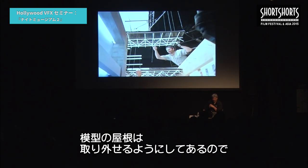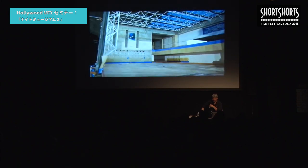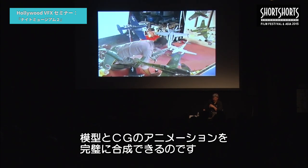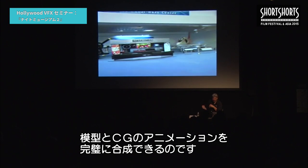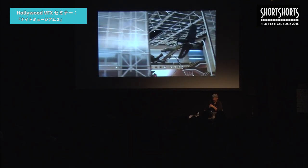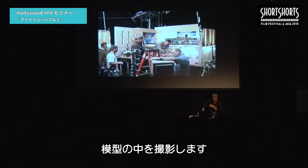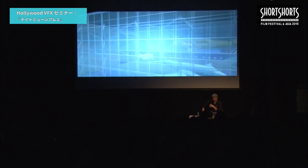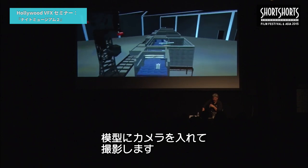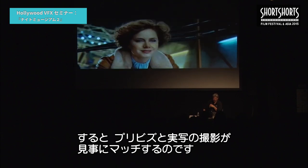We took the previs and used it to guide our camera through the set so we could figure out how big our physical models needed to be, how big the physical camera needed to be, and make sure we had access to shoot the miniature exactly like the previs. We made the roofs removable so that as the camera moved through, we could pull the roofs out and get the camera to pass through the set. The techvis was used to inform us where everything needed to be exactly to match the animation we'd already done, giving the director exactly what he wanted. Our camera was a motion control camera with a snorkel lens going through the model.